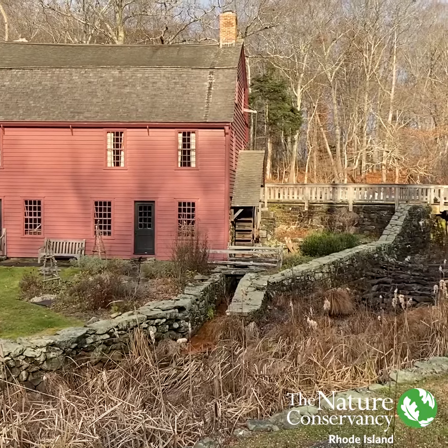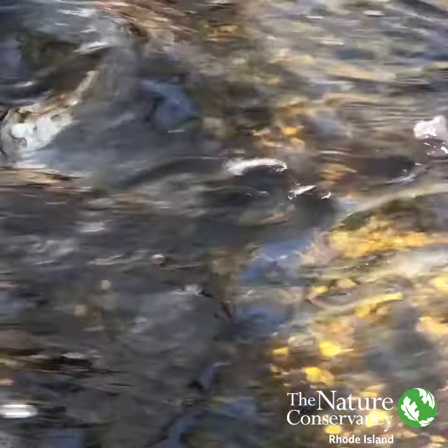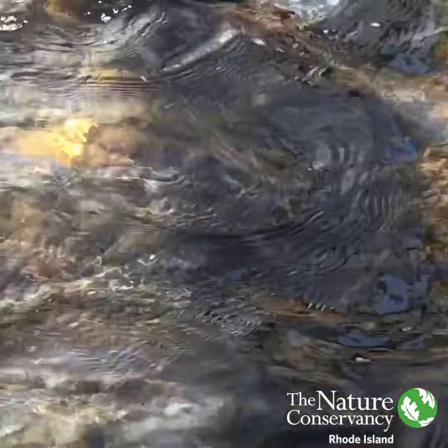Tim Mooney with The Nature Conservancy here at Gilbert Stewart Birthplace and Museum in North Kingstown, Rhode Island. It's home to a lot of history and one of the most productive herring runs in southern New England. We just finished a really cool project to make this run even stronger, and to tell us more about it, we're going to talk to one of the real experts: Brian Sikowski with the U.S. Fish and Wildlife Service.